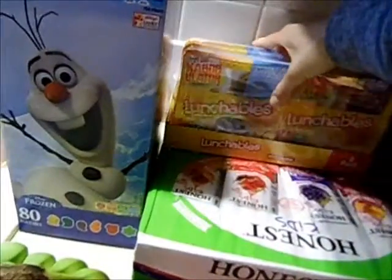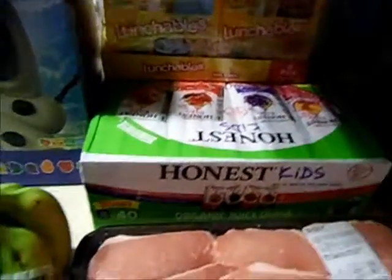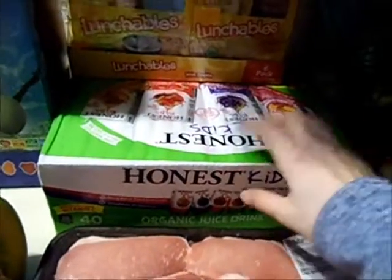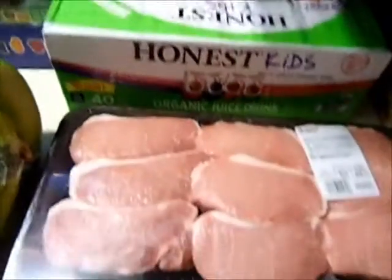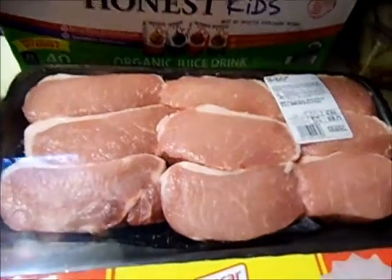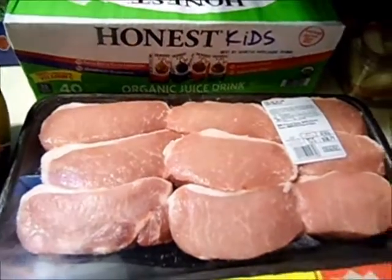I got the Lunchables again — they were still on sale, six of them for $4.63. Forty Honest Kids juice boxes were two to three dollars off, down from about $10 to $7 something. A thing of boneless pork chops for $10 — there are nine in there — so now we officially have a good variety of meat in our freezer and deep freezer. I think we're set on meat for probably a good month.